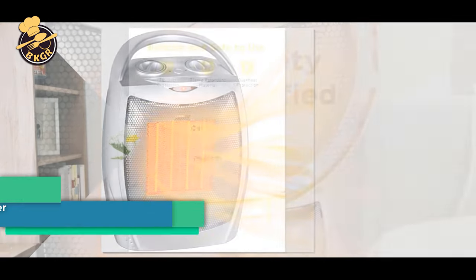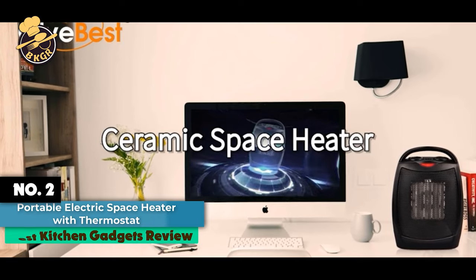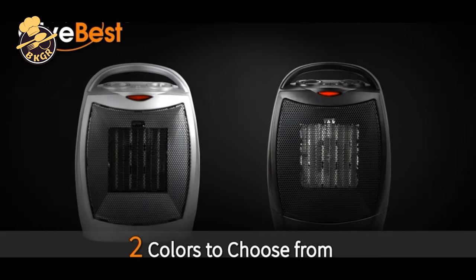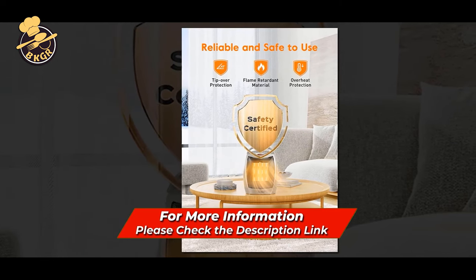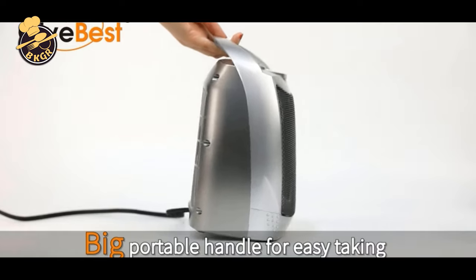Number 2: Portable Electric Space Heater with Thermostat, 1500W-750W Safe and Quiet Ceramic Heater Fan. If you are looking for an effective and portable heater for your home or small office, this 1500W-750W Ceramic Fan Heater is well-designed with a compact structure, making it easy to carry. At the same time, it is powerful enough to heat a small room within minutes.